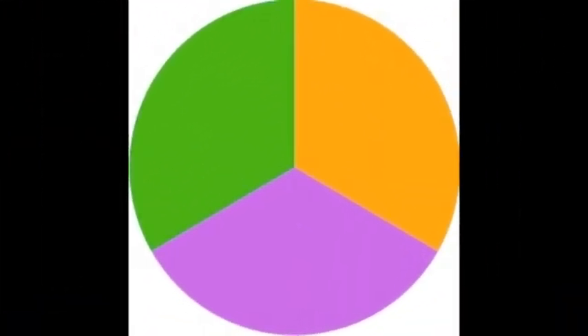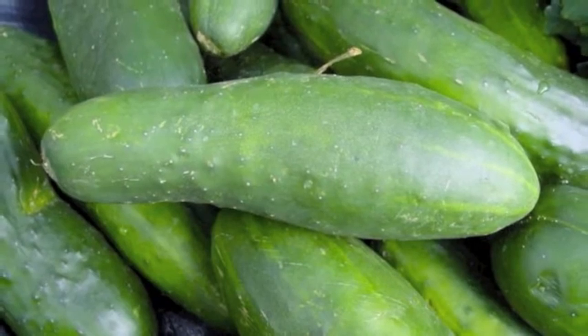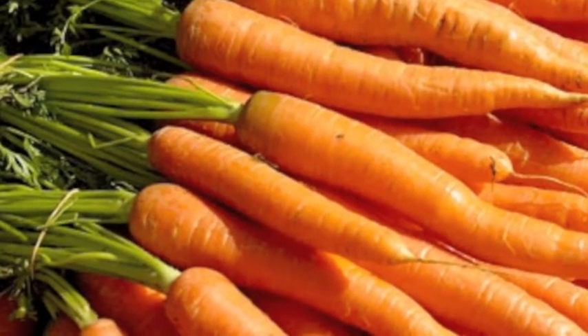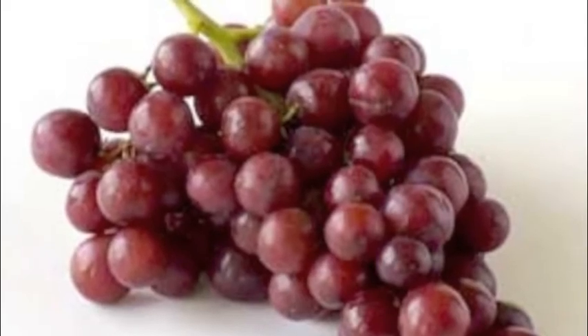Then we started looking for secondary color foods. We both really like cucumbers, so we got some of those. And we also found some carrots that we thought would be good too. The last food we got there were some grapes that looked very ripe.